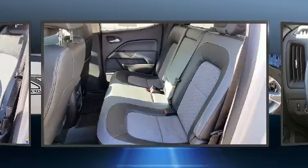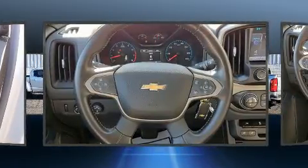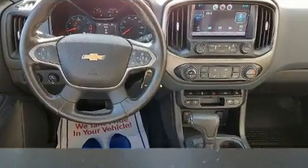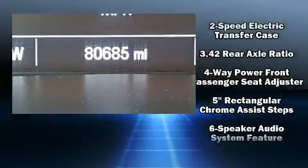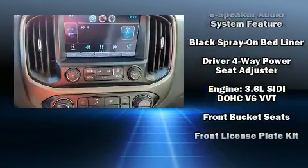Four-wheel drive allows you to go places you've only imagined. This model accommodates five passengers comfortably and provides features such as power front seats, a rear-step bumper, an automatic dimming rear-view mirror, a bed liner, and cruise control.